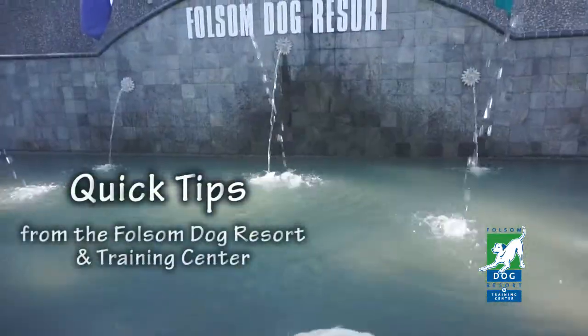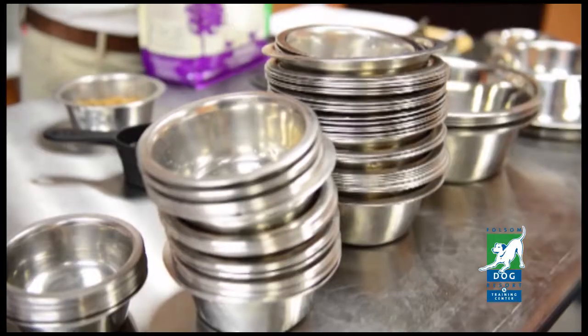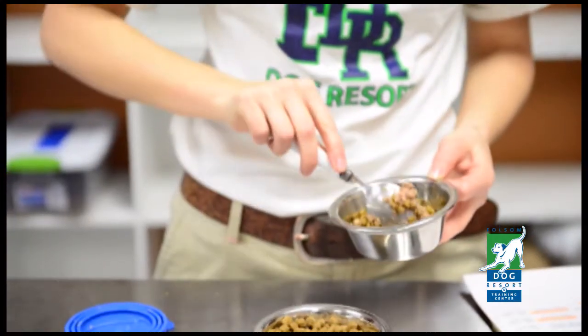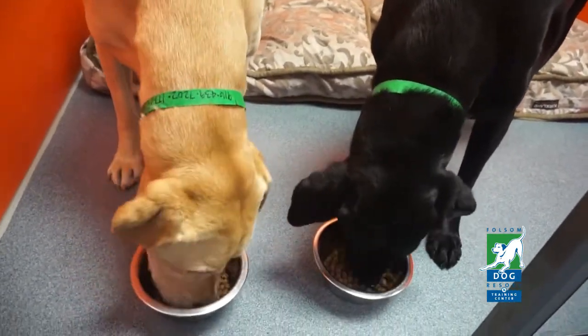Quick tips from the Folsom Dog Resort and Training Center. At the Folsom Dog Resort, we feed your dog high-quality food. You're welcome to bring his or her food from home. We just ask that you bag and label each serving separately. It's simple. Here's how.